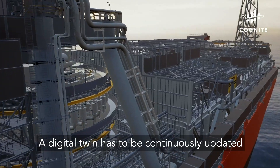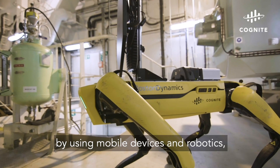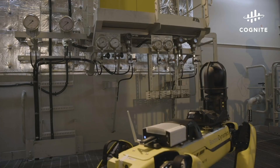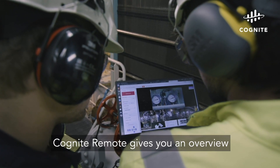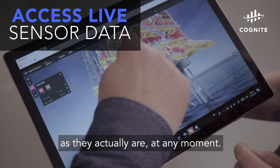A digital twin has to be continuously updated and enhanced through traditional and remote data capture by using mobile devices and robotics, delivering insights you can trust. Cognite Remote gives you an overview of your operations as they actually are, at any moment.